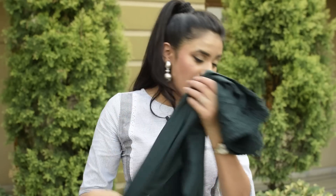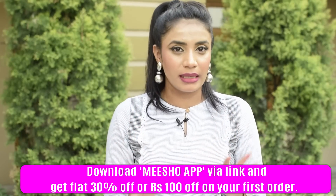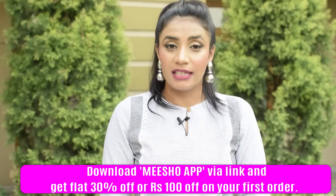This set is in size S. All of these kurti sets are very comfortable, in good quality, cotton fabric, and perfect for summer. You can check them out. I have all the discount codes in the description box. You can also download Misho using the link in the description box, and if you download and install it, you will get up to 30% off on your first purchase.